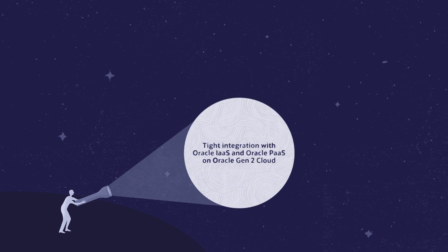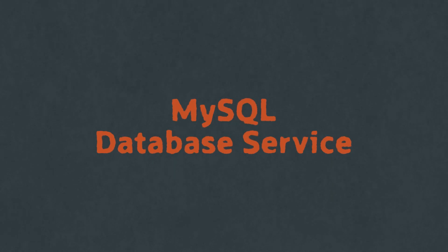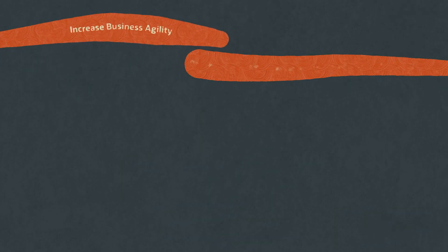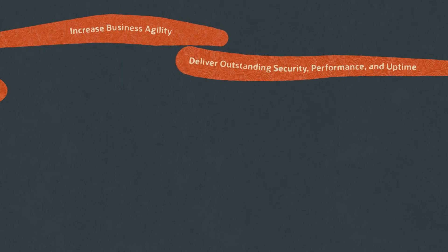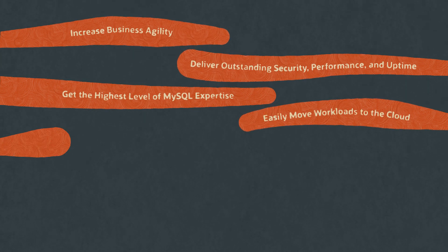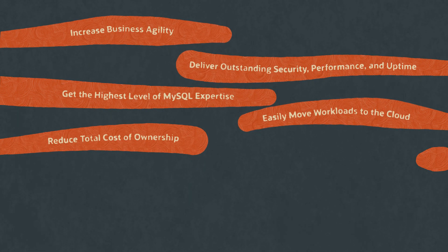Tight integration with Oracle IaaS and Oracle PaaS on Oracle Gen2 Cloud. These are the key benefits you obtain from MySQL Database Service: increase business agility, deliver outstanding security, performance, and uptime, get the highest level of MySQL expertise, easily move workloads to the cloud, reduce total cost of ownership.